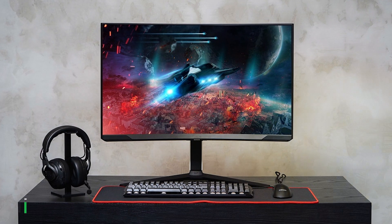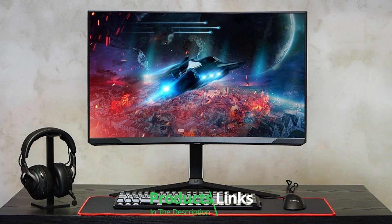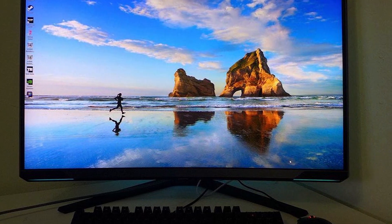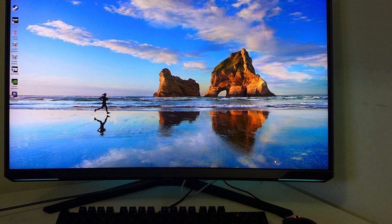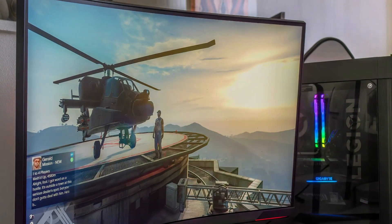In the first position of our list, we have the Samsung Odyssey Neo G8. This product is not just a monitor — it's a portal to new gaming dimensions. With its stunning 32-inch 4K curved display, it wraps your visual senses in a cocoon of lifelike images. The design screams premium, offering a panoramic view that flat monitors can't match.